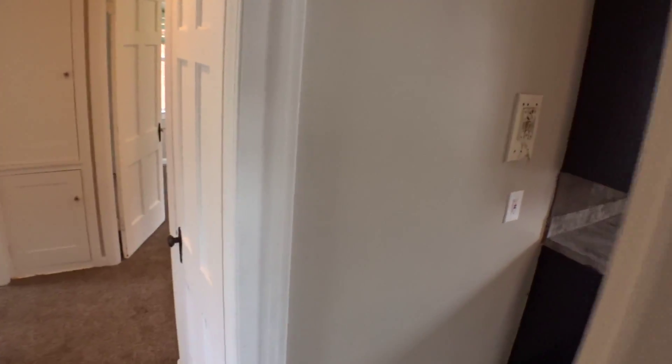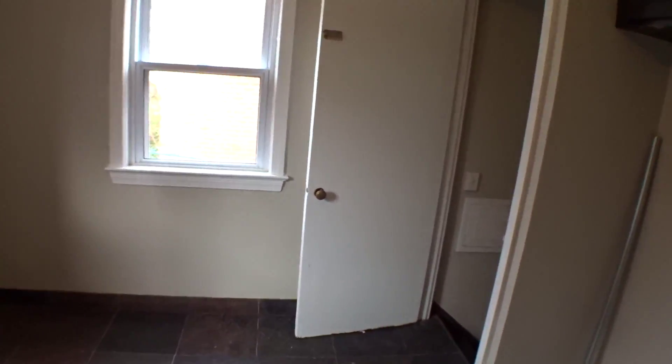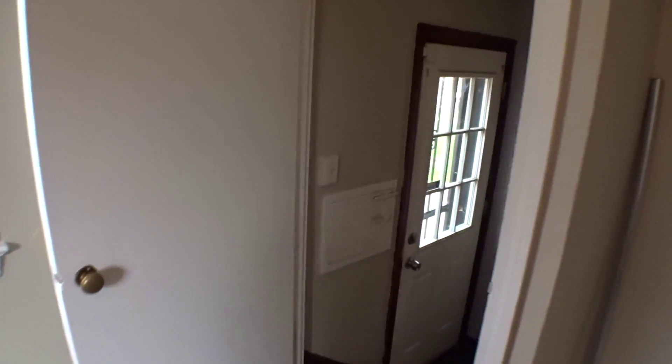And then you have another closet here in the hallway. We'll make our way down to the basement. There's also a one-car garage, and the yard is fenced in and gated.